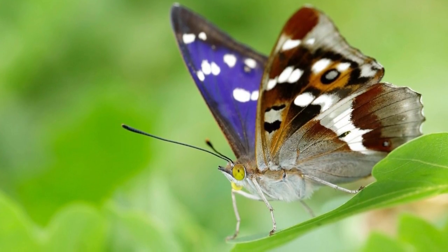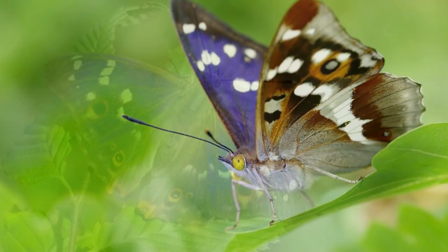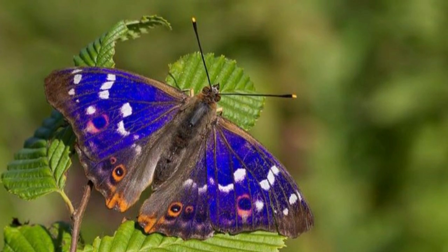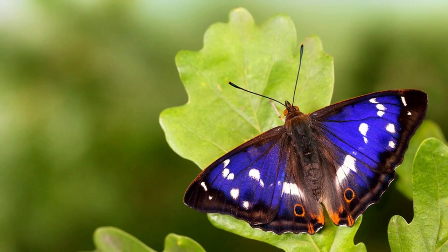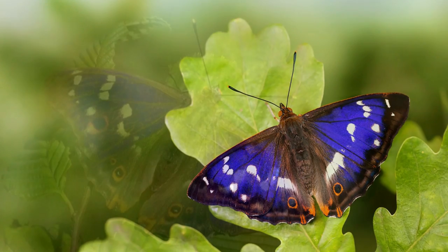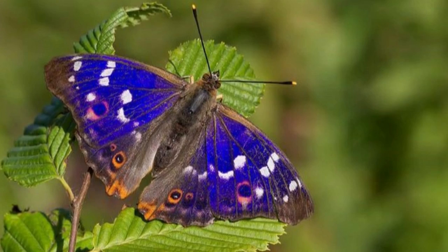The scientific name of the Purple Emperor is Apatura iris. Apatura is probably from the Greek word apatoria, which means 'the deceitful one,' and was used to describe several goddesses. The word probably refers to the deceptive nature of the male Purple Emperor's wings, which only show their iridescence under the right conditions.